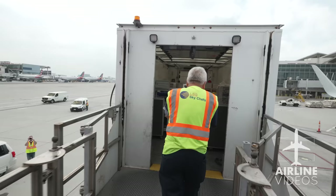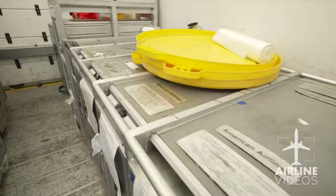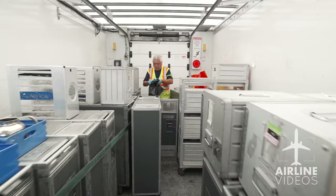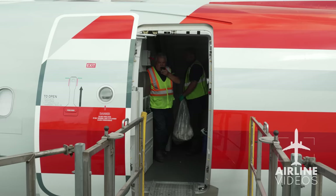José alerts the cabin crew that the food has arrived, then the process of transferring hundreds of meals from truck to aircraft begins. Using his radio, he calls in the flight number to start work. He begins by removing carts already on the plane — it's stressful, just 20 minutes to move all the carts. With 37 years of experience, José works at an impressive pace. Everything is timed, so they have to move quick.